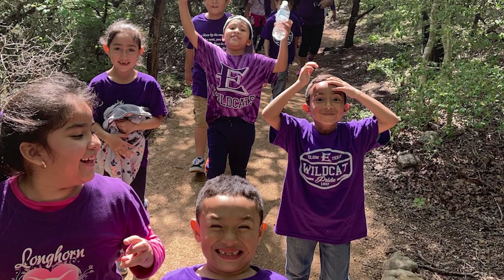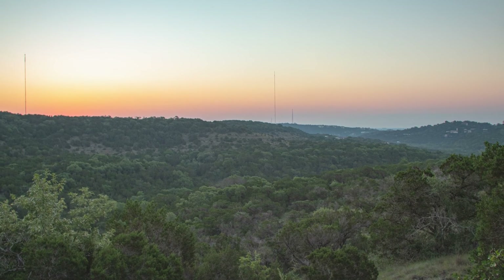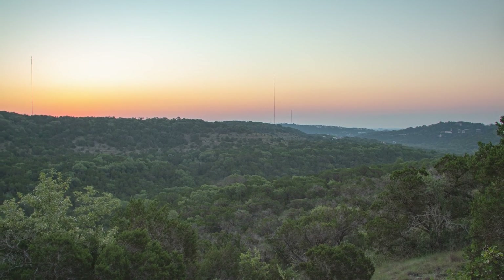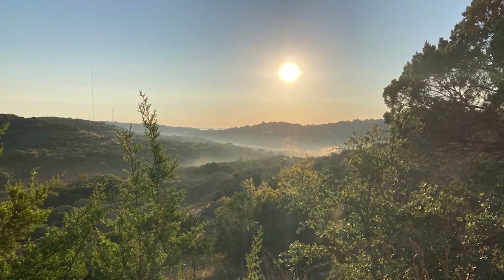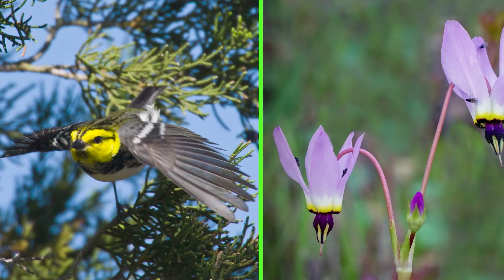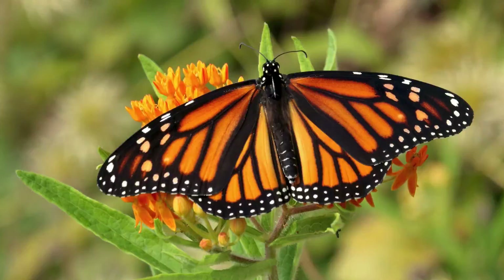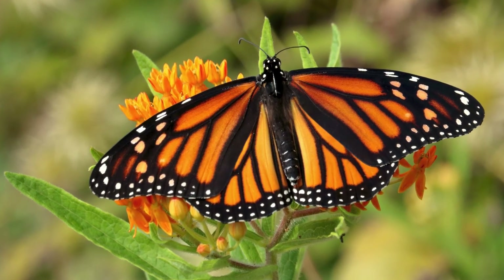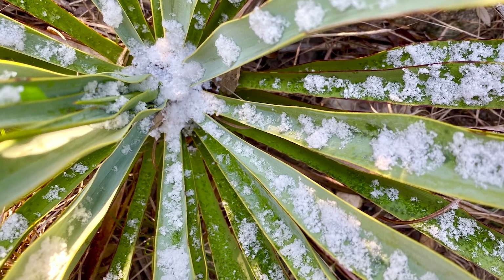Welcome to Wild Basin Wilderness Preserve. This preserve protects 227 acres of beautiful Texas Hill Country habitat right here in Austin. It's part of the much larger Balcones Canyonlands Preserve, which covers about 50 square miles. Many rare and vulnerable species of animals and birds live here. That's why we protect the land. This is a great place to enjoy being outside and learn about the natural world.